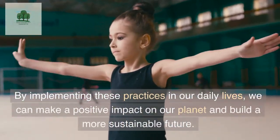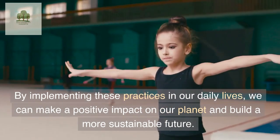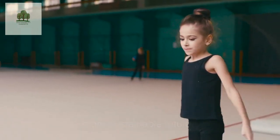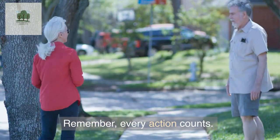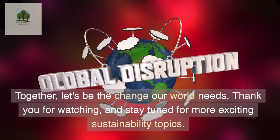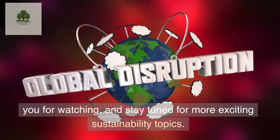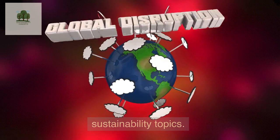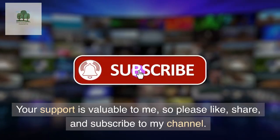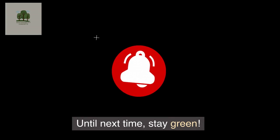By implementing these practices in our daily lives, we can make a positive impact on our planet and build a more sustainable future. Remember, every action counts. Together, let's be the change our world needs. Thank you for watching and stay tuned for more exciting sustainability topics. Your support is valuable to me, so please like, share, and subscribe to my channel. Until next time, stay Green!